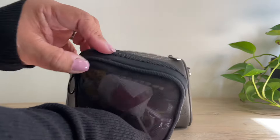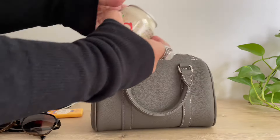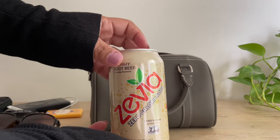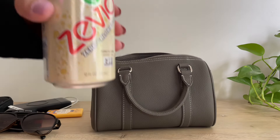I have my EDC in here — I won't take everything out, I do have a video on my everyday EDC so you can check that out if you're interested. I also have a Zevia in here — this is a sugar-free carbonated drink, it's really good actually. Let's open that right now — very good!